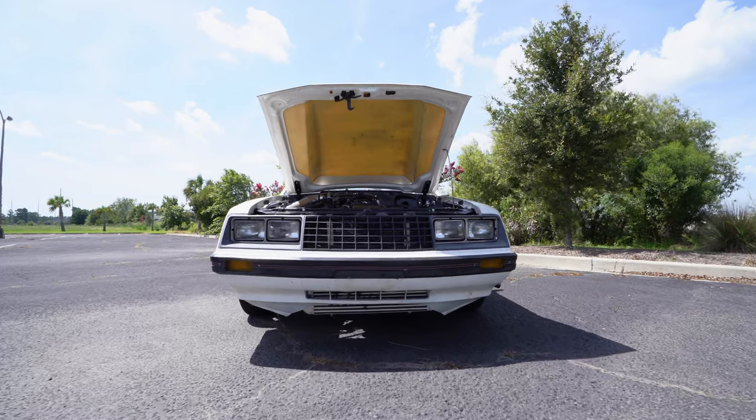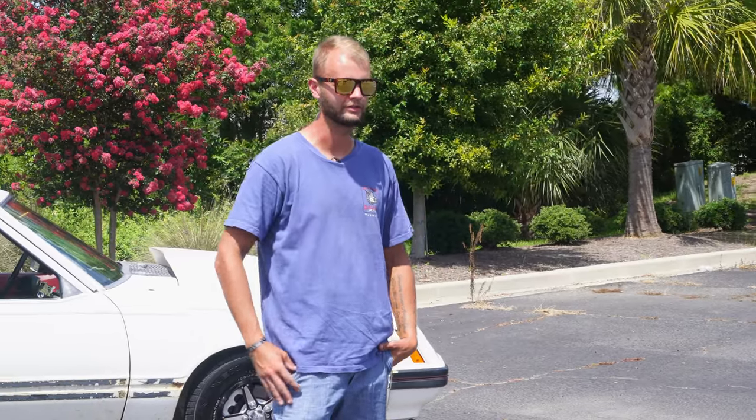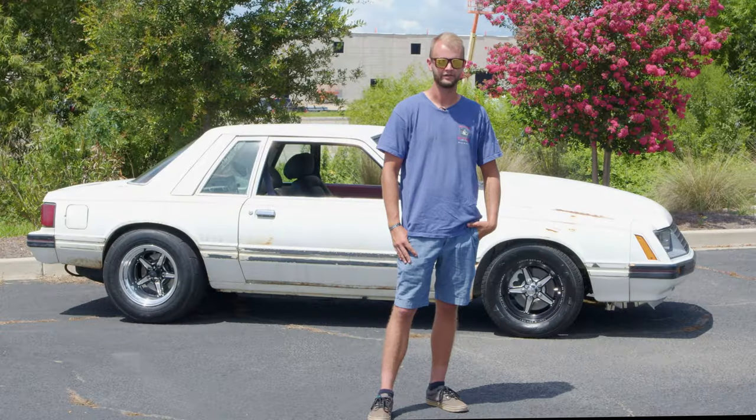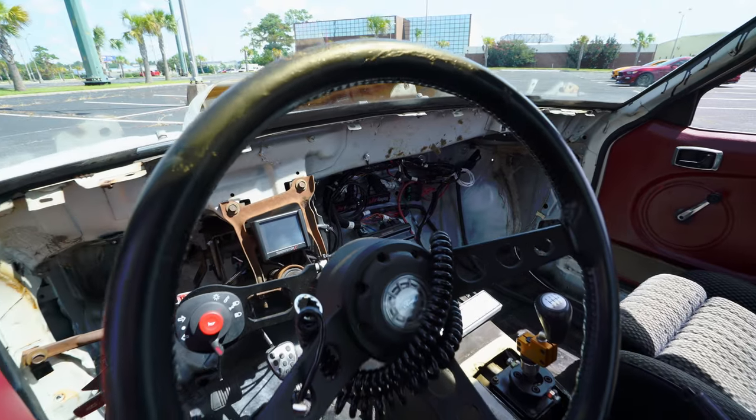Right now it made 500 horsepower and 570 foot-pounds of torque. I want to put a CO2 system on it so I can push the boost up and see what kind of power we can get out of it, but that's about it. It's gonna stay looking like this because - I don't know - I dig it.